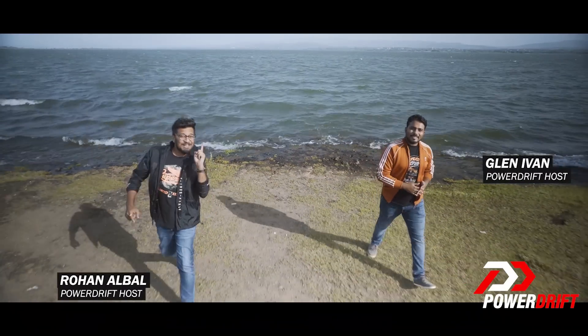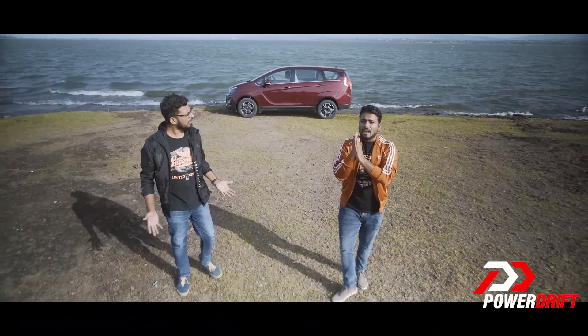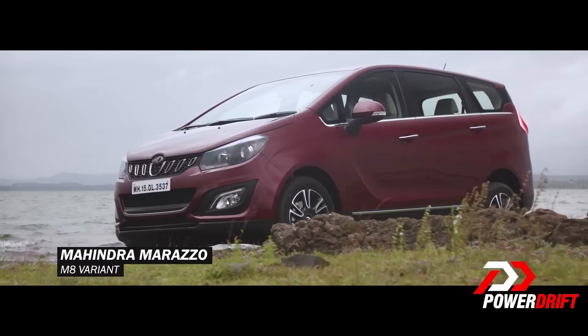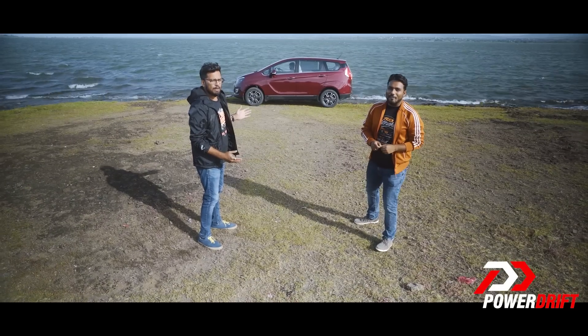You've seen it on TV. You've seen it in print. You've even seen it in the ocean. I've heard sharks talk about it too. But have you seen the new Mahindra Marazzo standing beside a lake? Welcome then, folks, to PowerDrift, and we show you a Marazzo standing beside a lake like you've never seen before.